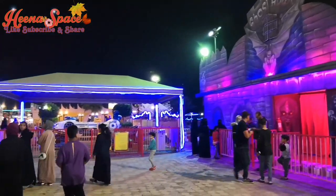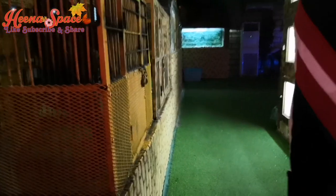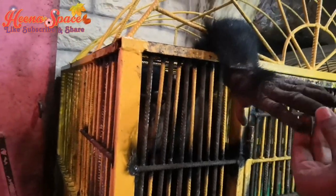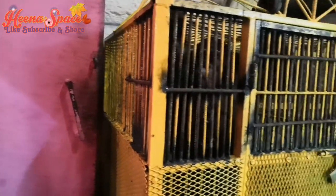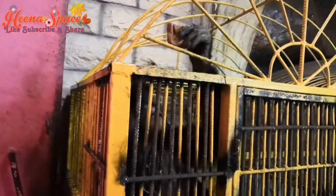I wasn't interested to go to the ghost house, so let's go to the wildlife museum. This chimpanzee was greeting us with a handshake — it was so friendly! I don't like animals in cages, but I gave him a sandwich that I had.